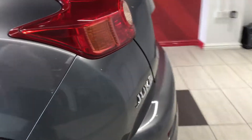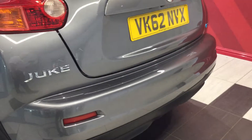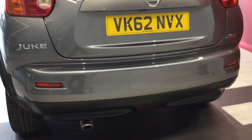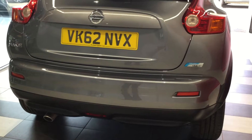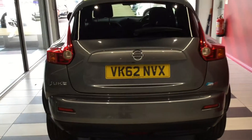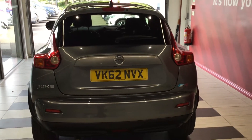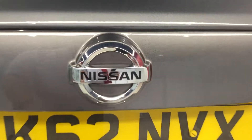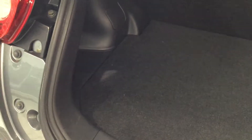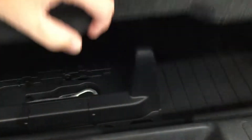Moving around the rear of the vehicle. The back bumper is free from any scuffs or scrapes. Let's move inside the boot area — a nice clean tidy boot, with extra storage underneath the board.